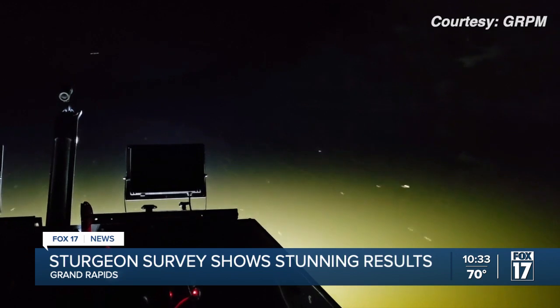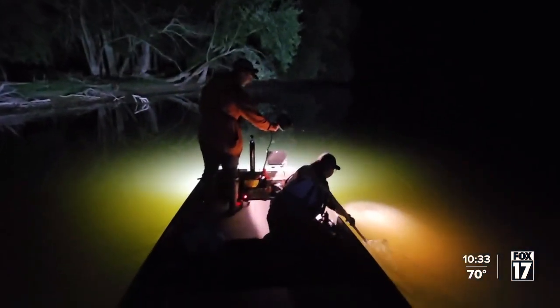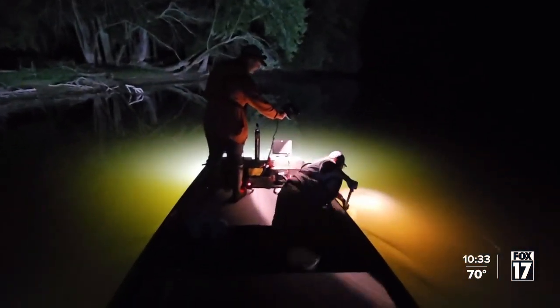Beneath the cover of darkness, the search begins. When someone sees a sturgeon, they call out 'sturgeon.' No rods, no reels — just telling our driver where to go, which direction. Here's our lake sturgeon on the Grand River. This little guy in a net is what it's all about.